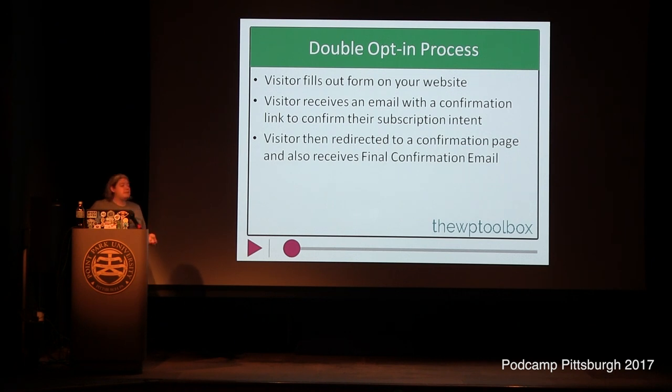The double opt-in process means somebody fills out the form on your website, then they get an email that says 'do you really want to sign up for Terry's list?' and they have to click the button. Once they click that button, they get taken to a confirmation page that says 'awesome, you're actually on the list.' That can be either a default MailChimp page or a custom one on your own website — I prefer the custom one for more branding and control.